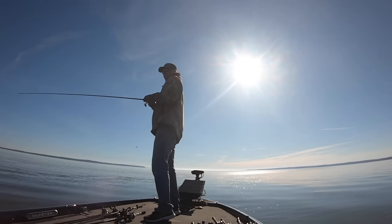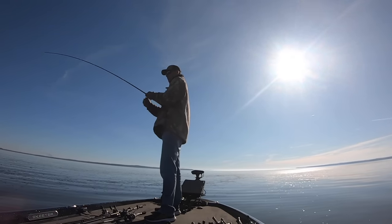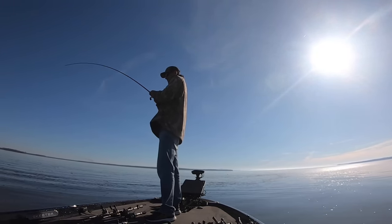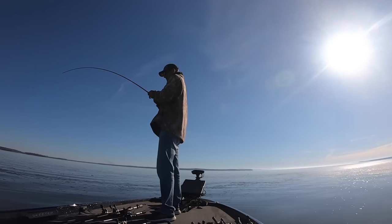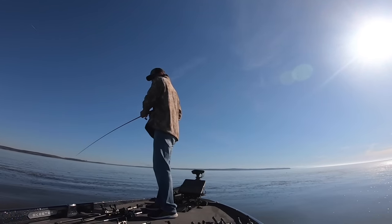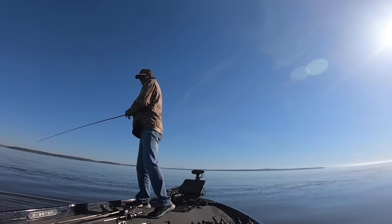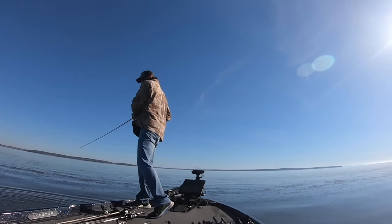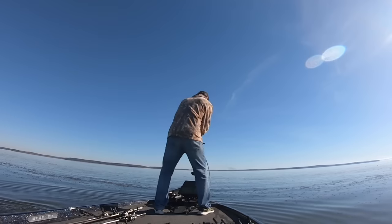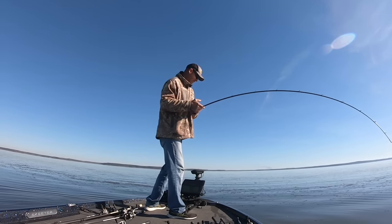It pulls back right there. Even my hook set — it doesn't look like I set the hook very hard, but remember he's pulling and I'm pulling at the same time. I really didn't know what I had right here, it was fighting kind of really weird. Maybe that's why — it was really big, because they fight funny sometimes. Right then and there I knew how big it was and I kind of got a little serious, even though I'm just fun fishing, practicing.